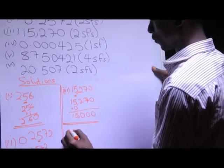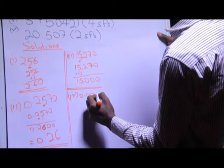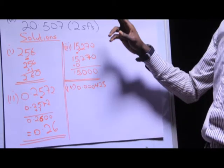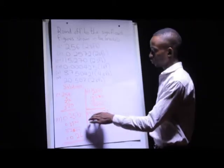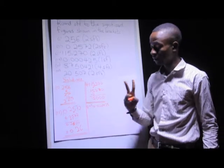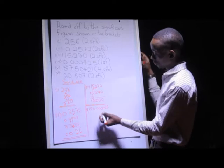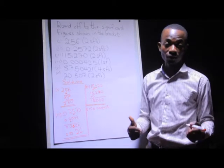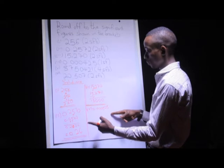I proceed to number four: 0.000425, and this one requires me to round off to the nearest one significant figure. I'm going to look for the first significant figure. When you look at all these zeros before, based on condition number three, all these zeros are not significant. So my first significant number is a four. After getting my first significant number, I look at the number next to it, which in this case is two. Since two is less than five, I'm just going to add a zero to the four — in other words, no change.